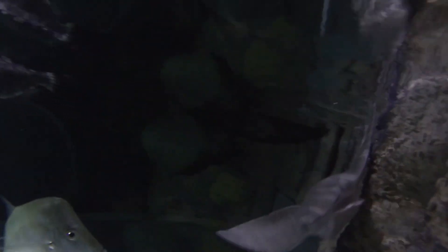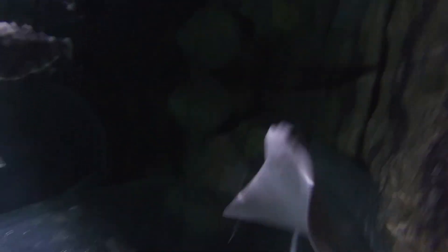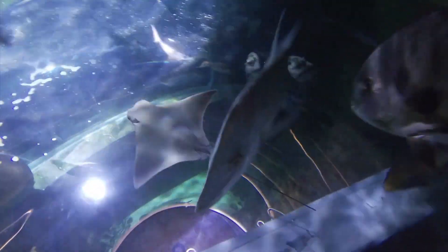Cownose rays and other species of eagle rays are excellent swimmers. Several species of ray, including the Cownose Ray, are even able to fly through the water so well that they are able to breach the surface and jump out of the water, giving the appearance of flying.